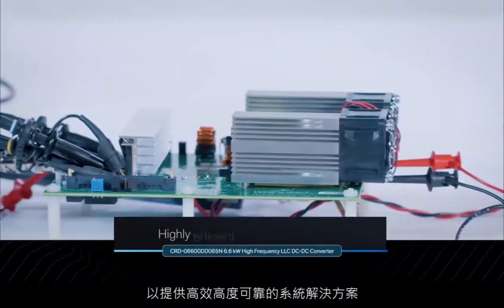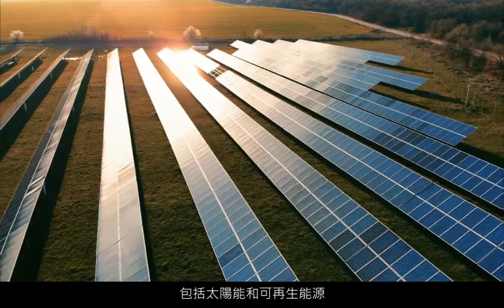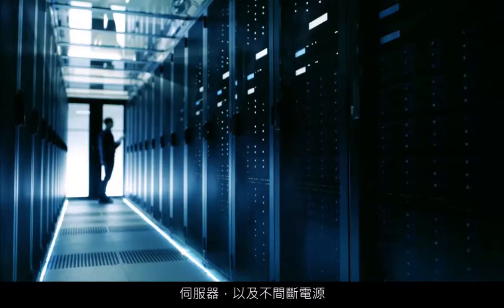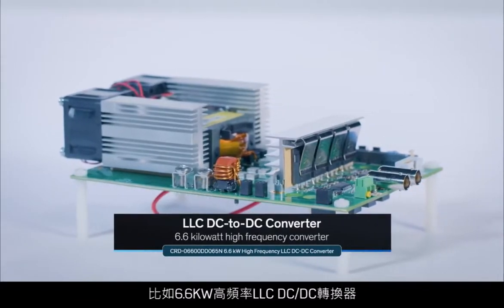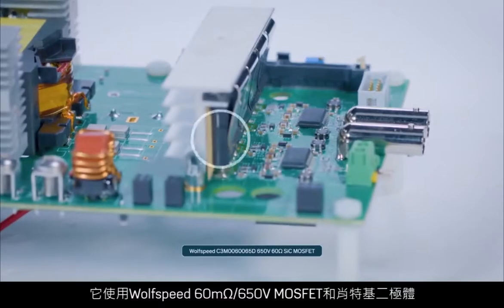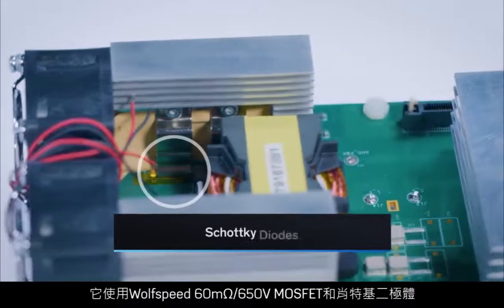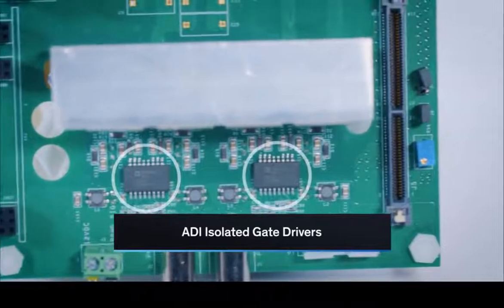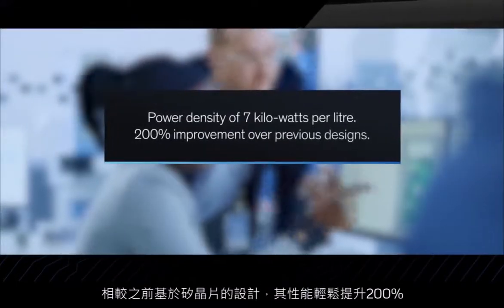To deliver highly efficient, highly reliable system solutions — we're talking solar and renewable energy, EV fast charging, industrial power, servers, and uninterrupted power supplies — introducing the 6.6-kilowatt high-frequency LLC DC-to-DC converter that utilizes Wolfspeed's 60-milliohm 650-volt MOSFETs and Schottky diodes, along with isolated gate drivers from Analog Devices. Together, we took this design to entirely new heights, which is easily a 200% improvement over previous silicon-based designs.